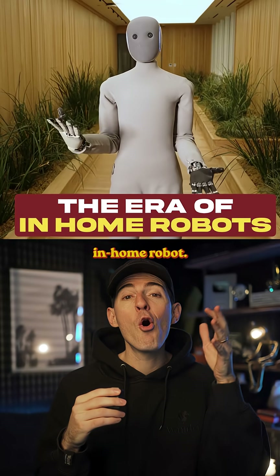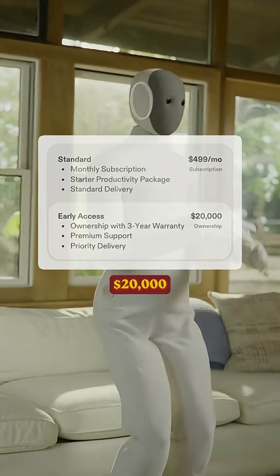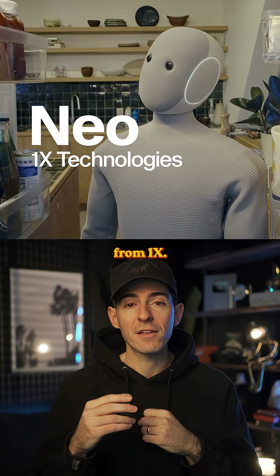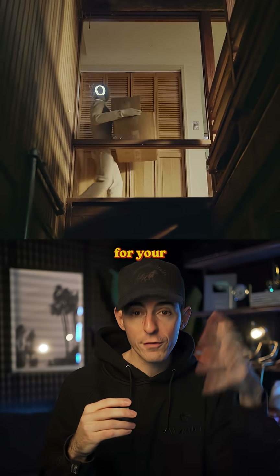We have officially entered the era of the in-home robot. And it feels like science fiction, but people are actually paying $20,000 to buy these robots for their home. These are called Neo from 1X. It's like C-3PO meets a Teletubby that can be programmed to do chores for your house.